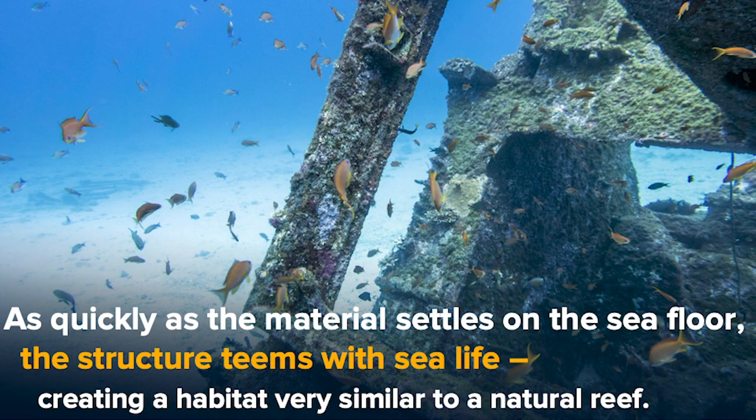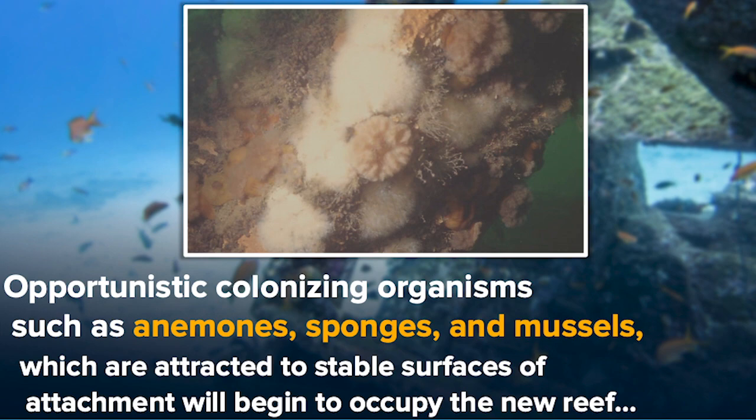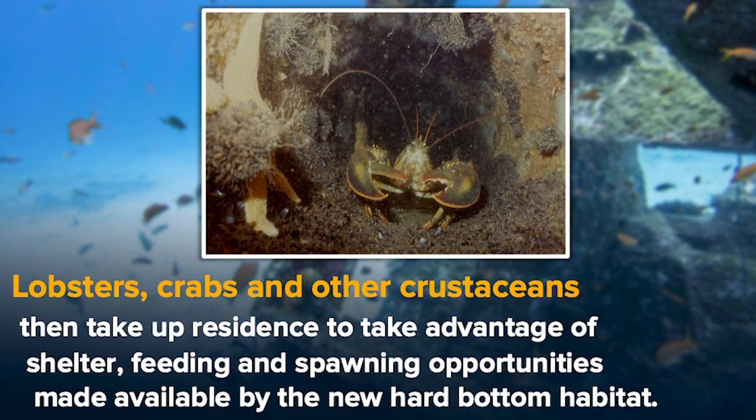It's amazing — as quick as we put the materials down in the water, we begin to see life. It's a haven immediately for fish; it begins to teem with life. As early as this afternoon and tomorrow, Ta-Tog, Scup, and Porgy are going to move in, taking advantage of the shelter, the ocean currents, and the space provided by the reef structure. Then you see the opportunistic colonizing organisms — anemones, sponges, mussels, algae — they begin to occupy the reef and create that food chain. Then the shellfish come: lobsters, crabs, other crustaceans, beginning to take hold and create additional hard-bottom habitat.